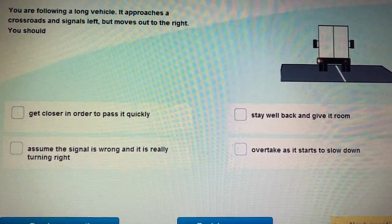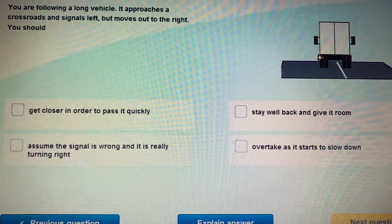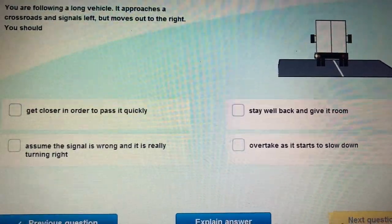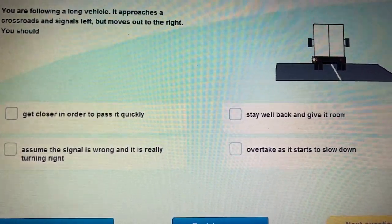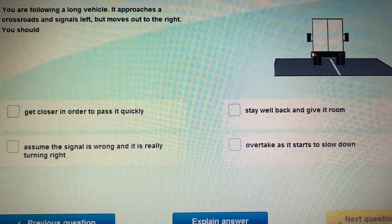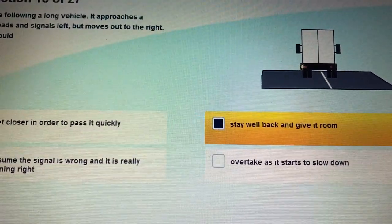Question 17: What can you see in this picture? A large vehicle whose indicators show it will turn left, but the wheels are on the right side — the vehicle is in both lanes. You are behind it. Will you try to overtake or speed up? No, that would be wrong. You are following a long vehicle; it approaches a crossroads and signals left but moves out to the right. What should you do? Stay well back and give it room — long vehicles need more time and space when turning.